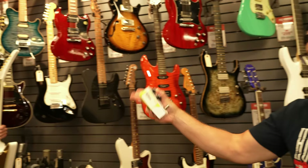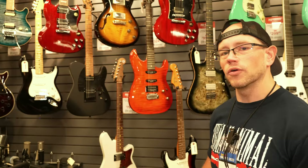Bryce is pulling our Explorer, but I'm pulling an audible real quick because this Charvel caught my eye, so I'm going to grab that too. We'll do a shootout since we're in a store and we can. Let's do it.